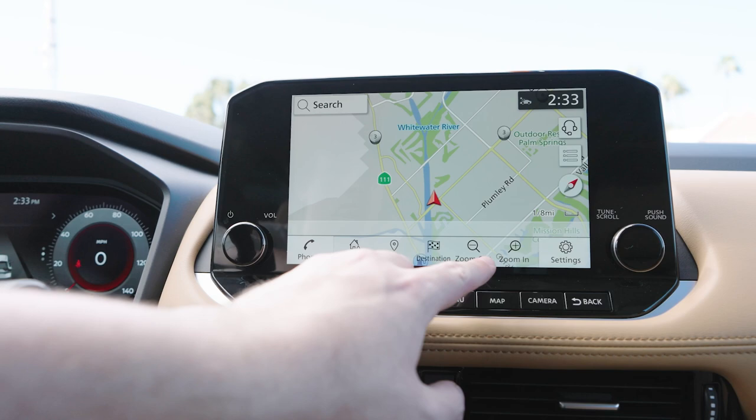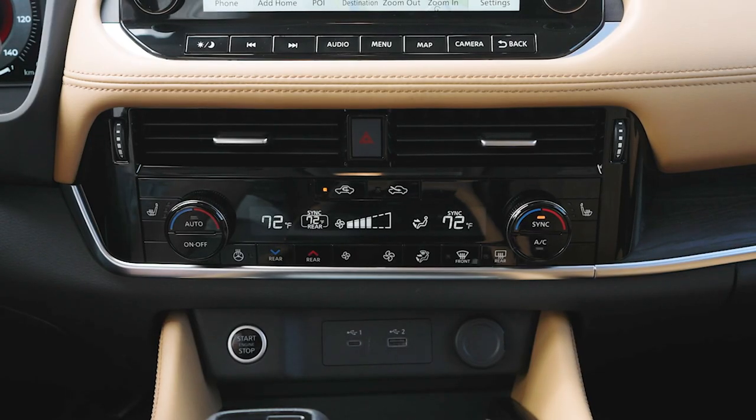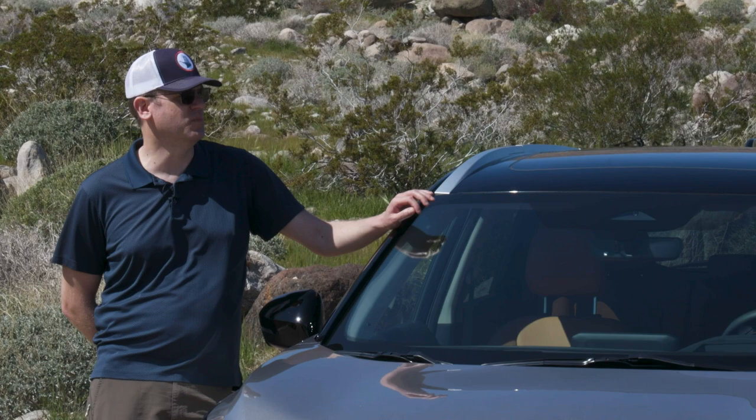Maybe not the biggest infotainment screen around, but Nissan sticking with push-buttons versus touch-sensitive controls is a big plus.